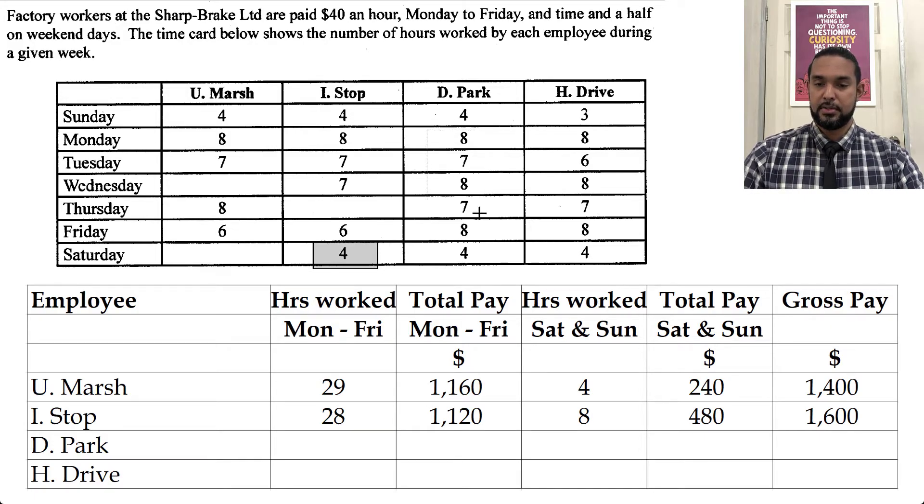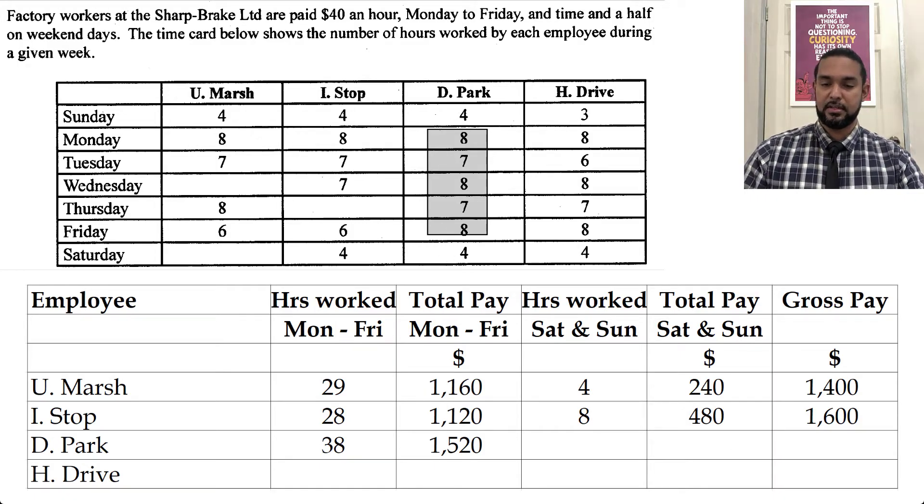For DPark: three eights are 24, two sevens are 14, that's 38 hours. 38 times 40. And then he also has 8 weekend hours — four on Sunday, four on Saturday — so the same 480 as IStop.